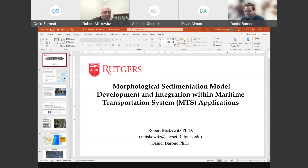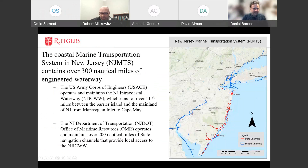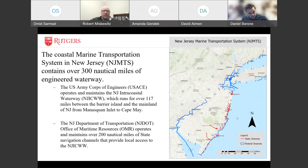Hello everyone. My name is Robert Miskiewicz. Today I'm going to be talking about a project that Dan and I have been working on for about a year, a little over a year, and we have about another year left in it. What we are doing is building a model framework for assessing sediment transport within the state maritime transportation system.